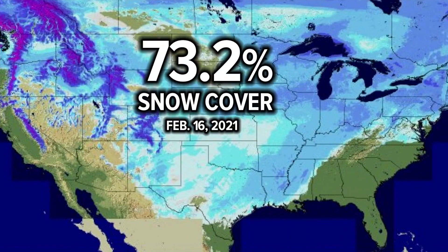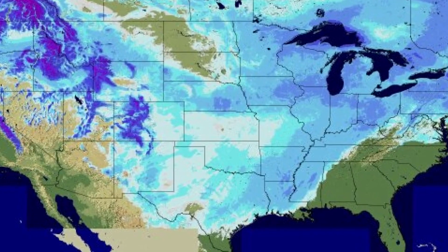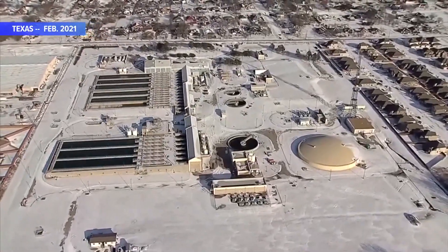73.2% of the country was covered with snow on February 16th, 2021. That's the most snow cover in a single day since NOAA started tracking this data in 2003. That was the polar vortex intrusion that blanketed Texas with ice and crippled the western power grid for days.